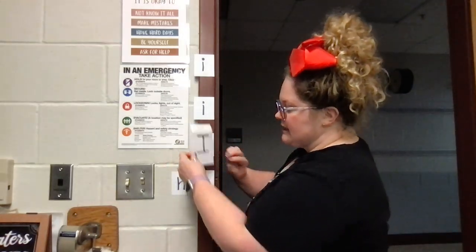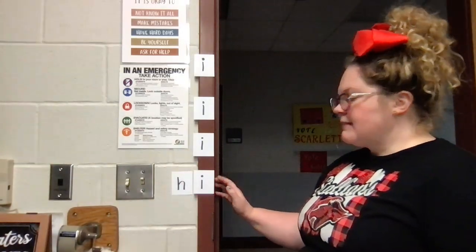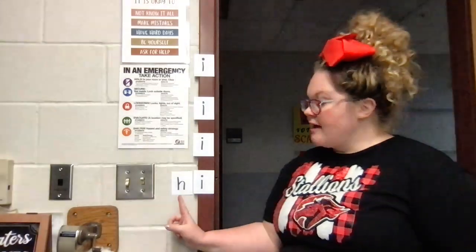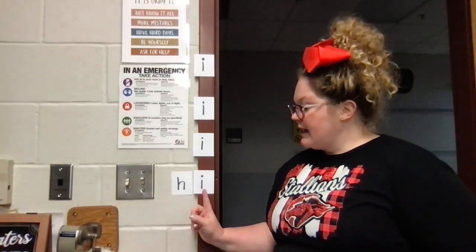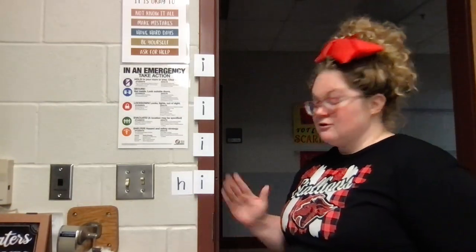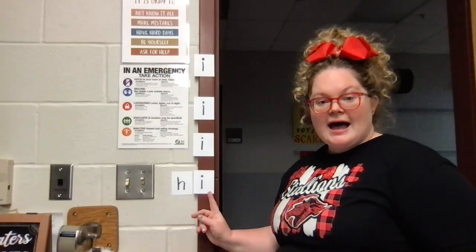Now let's look at this word. We have another word here. But is there anything closing my I in after? No, my door is open. So I have H, I. Right? We're not going to say ih, because my door is open. So it's H, I. What's the word? Hi. Thanks for joining me today for the letter I.